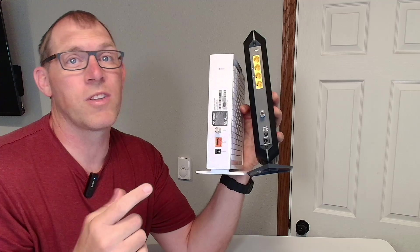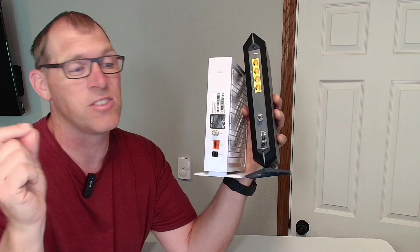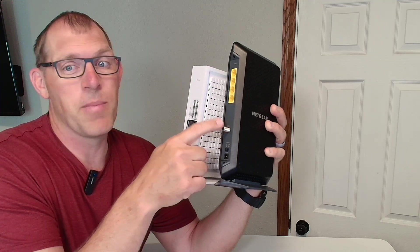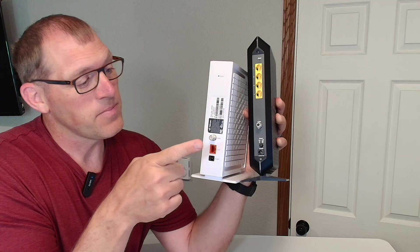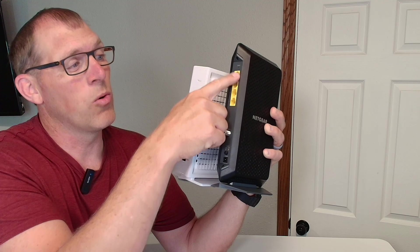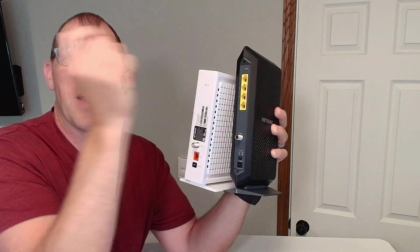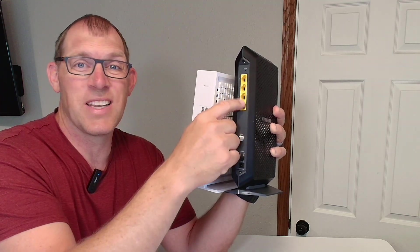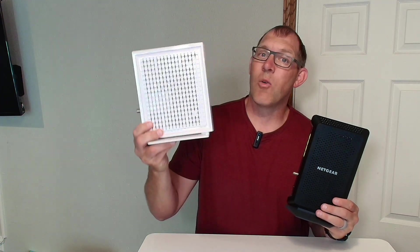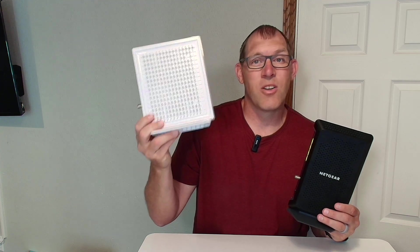They both work the same way. You take the coax cable coming from your internet service provider and connect it to the coax jack in the back. Then you run an Ethernet cable from the back into your Wi-Fi router, or you can run a cable right straight into your computer. That is the comparison and the difference between the Hytron Coda 56 and the Netgear CM1200. Thanks for watching — have a great day.